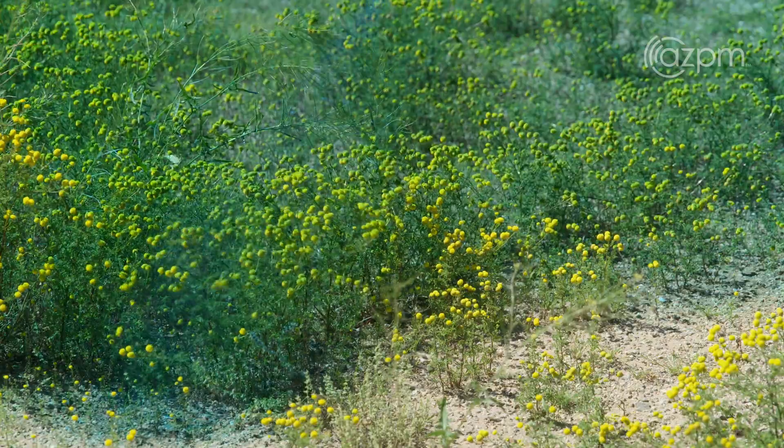There's always been some grassy weeds out here, but never anything, nothing like this at all. I mean, it's just unreal.